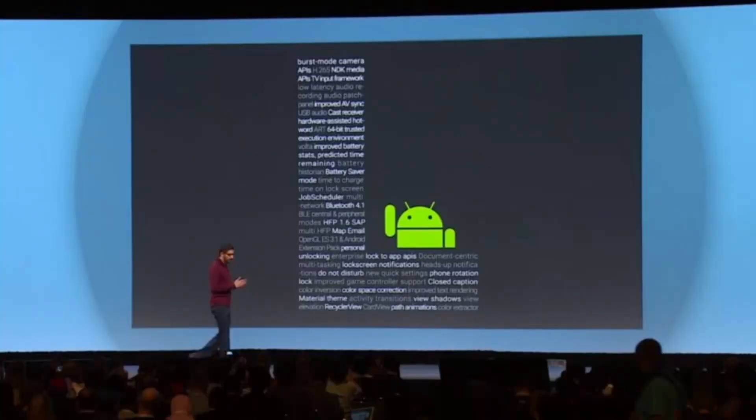Hey guys, welcome back — this is Bernardo from BTNHD. Google I/O has finally finished and they announced so much with the new operating system for phones and tablets, codename Android L. These are my top 3 features that I love, though there are so many out there.